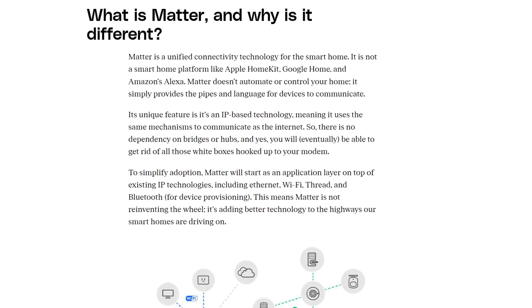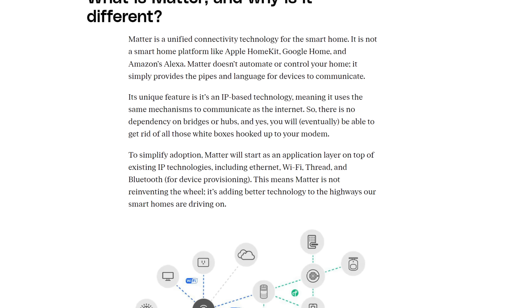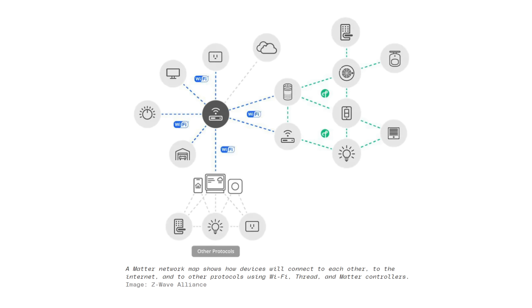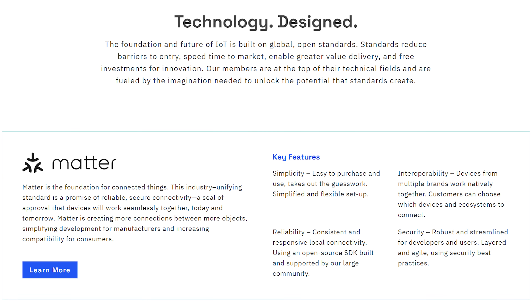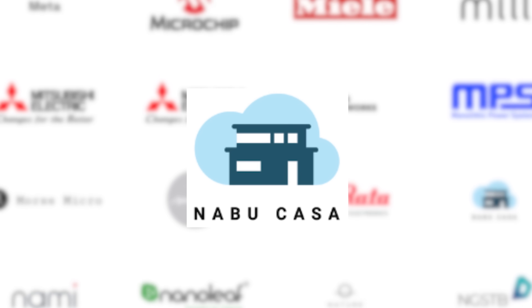If you haven't heard of Matter before, let's do a quick recap. Matter, previously known as Project CHIP, is a new standard for the smart home intended to solve interoperability between smart home device manufacturers, meaning that smart home users shouldn't need to worry about whether a device works with a given ecosystem or whether they can control device X with device Y. The CSA, or Connectivity Standards Alliance, is responsible for working on the Matter specification and is made up of over 500 companies including Amazon, Apple, Google, Philips Hue, Samsung and of course our friends over at Nabu Casa.